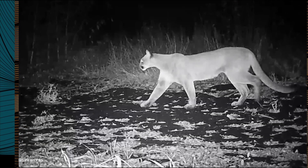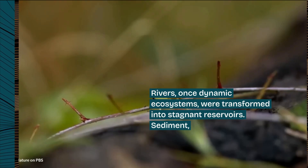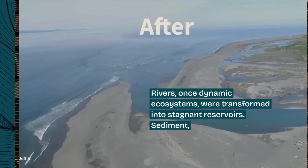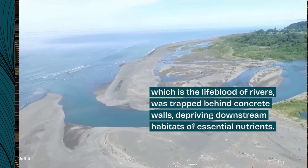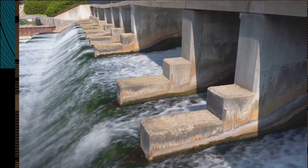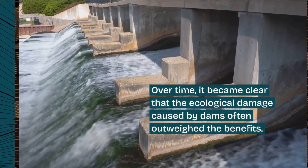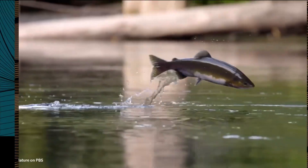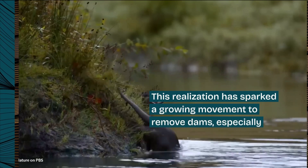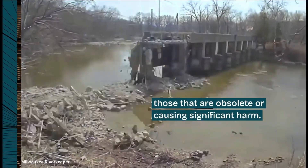Rivers' once dynamic ecosystems were transformed into stagnant reservoirs. Sediment, which is the lifeblood of rivers, was trapped behind concrete walls, depriving downstream habitats of essential nutrients. Over time, it became clear that the ecological damage caused by dams often outweighed the benefits. This realization has sparked a growing movement to remove dams, especially those that are obsolete or causing significant harm.